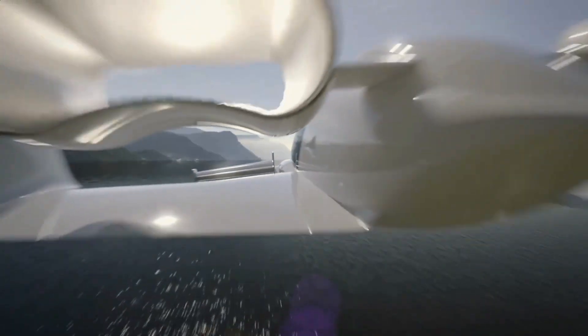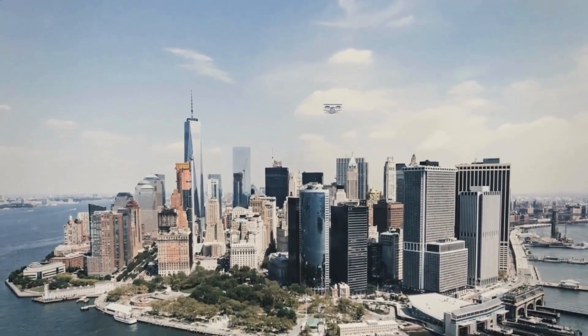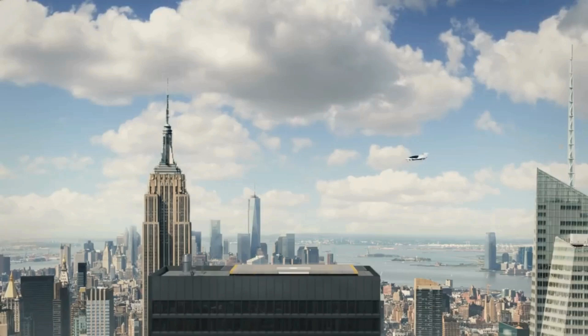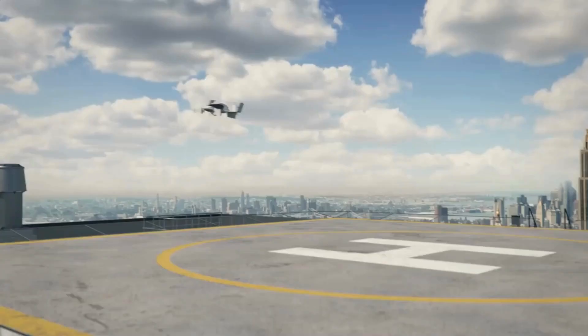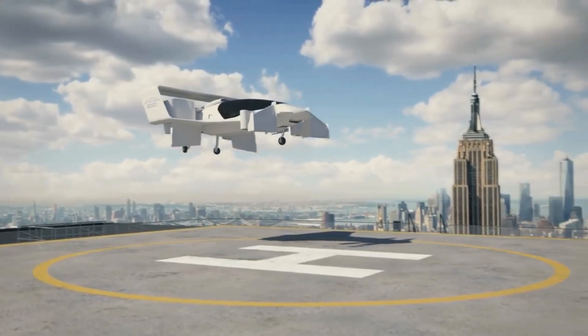It is classified as an ultralight aircraft by the FAA, meaning it does not require a pilot's license to operate. The HEXA can carry one person and is intended for short recreational flights, with a maximum range of about 10 to 15 miles and a top speed of around 63 miles per hour. The aircraft is equipped with floats for water landings and is designed for easy control with a joystick and a tablet-based flight control system.